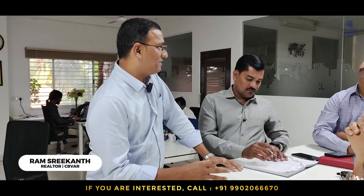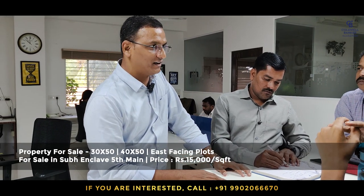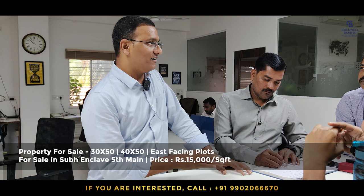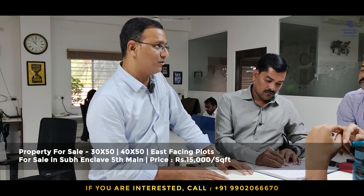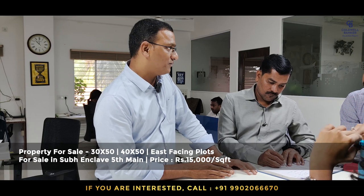Hi team, good morning! This week I've got three amazing listings. I'm back with smaller dimension plots in Shubha and Cleo — 30x50 and 40x50 dimension east-facing plots on 50 Main of Shubha and Cleo. The quoted price is ₹15,000 per sqft plus, negotiable.